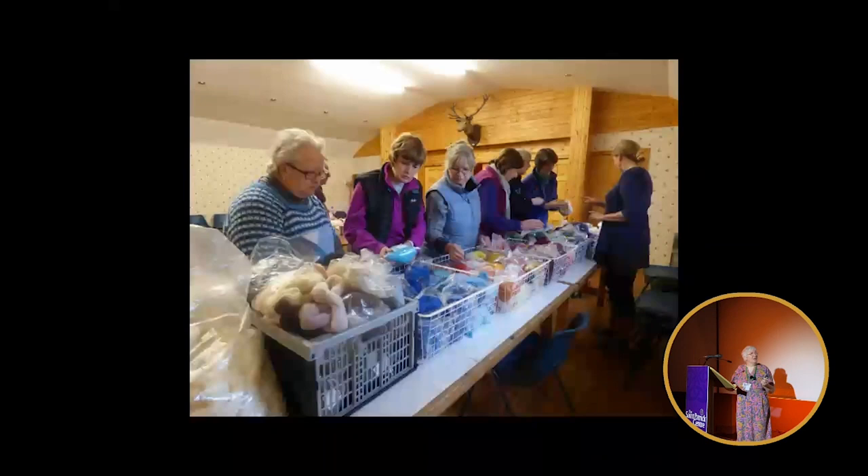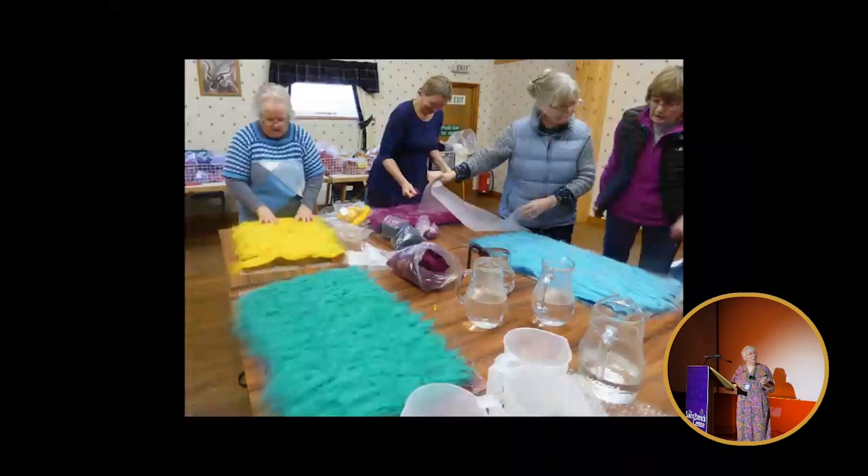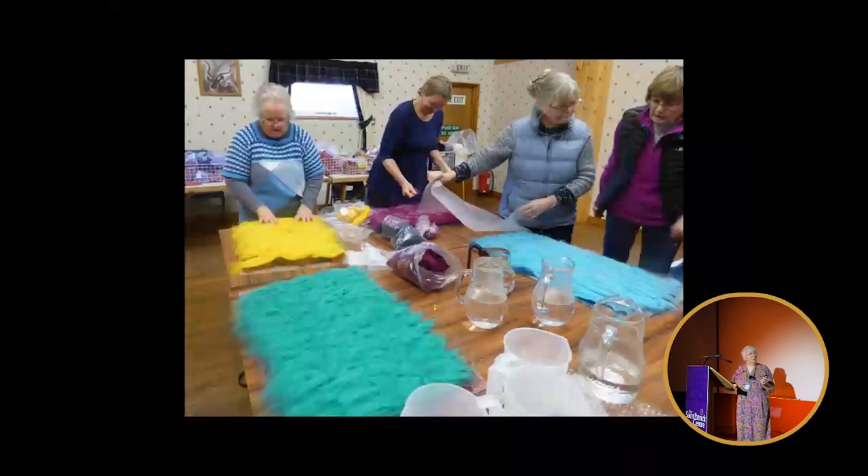We decided to stick with knotwork, it being slightly easier for people to get their heads around. This was them studying the concept, then they had to start the work of actually making the felt. They're choosing their colours — this is just fleece that's been washed, wool fleece that's been washed, combed, and dyed. They're choosing two colours to make a double layer of the fibre and then trace onto some special paper the knotwork designs.